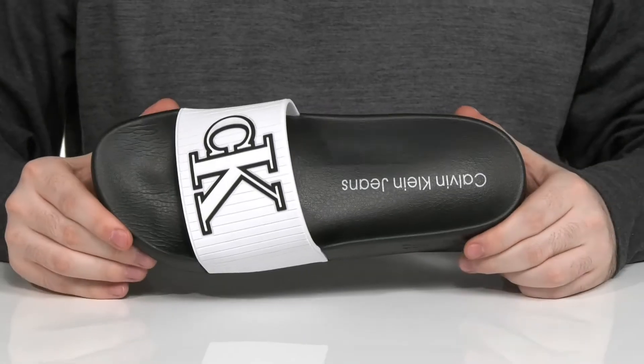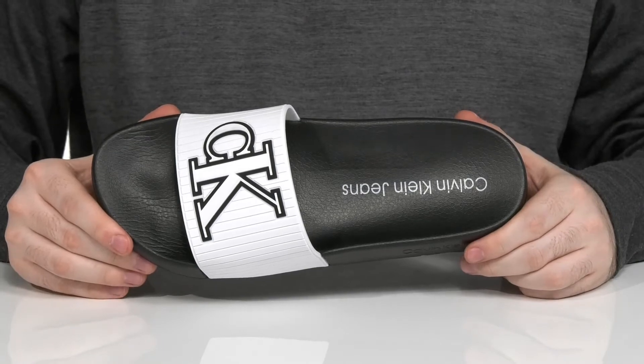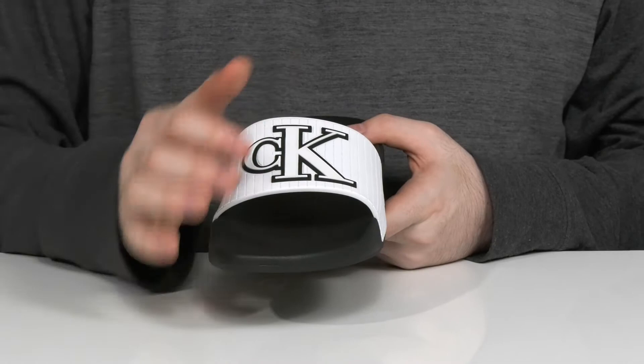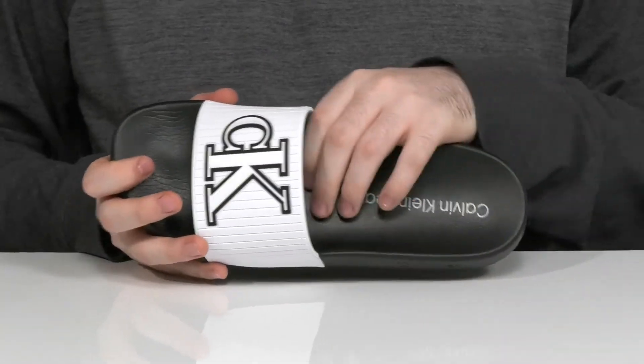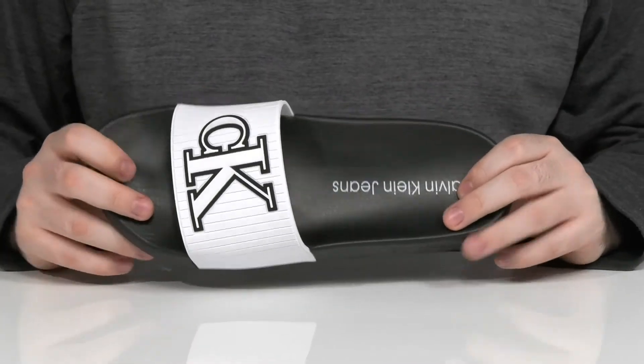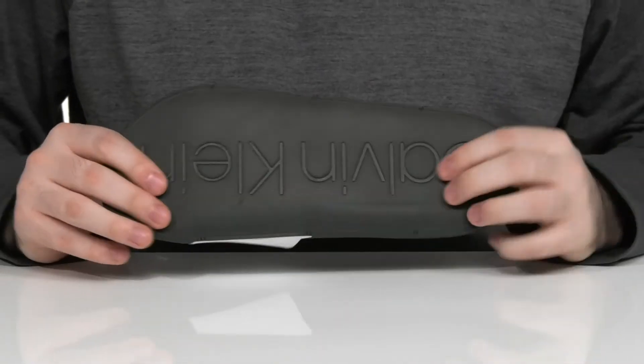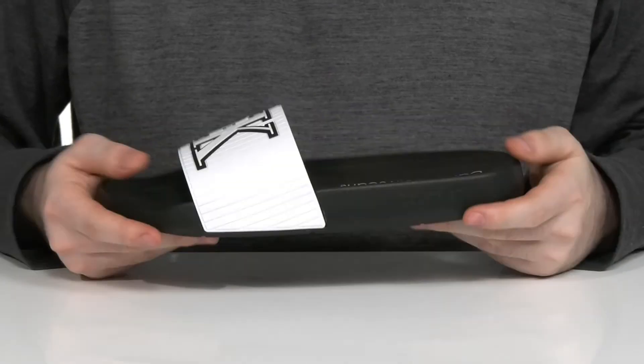Kick it by the pool in this comfortable slide from Calvin Klein. This stylish look has a synthetic upper with the CK logo, and the footbed itself is contoured to help support your foot. There's some thick foam cushioning in the middle, and the outsole has grippy synthetic that has lots of flex.